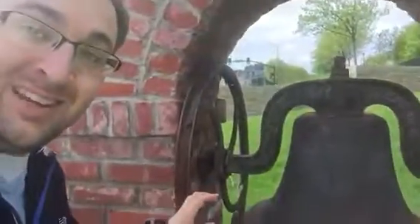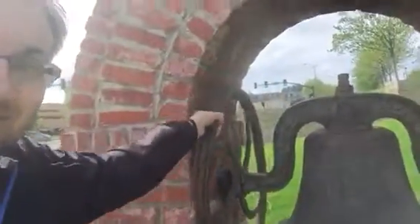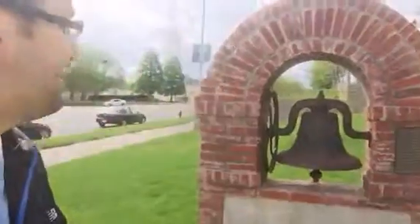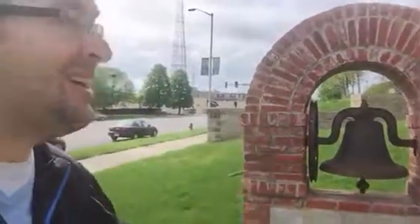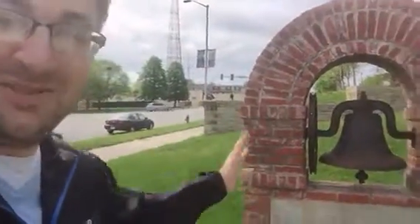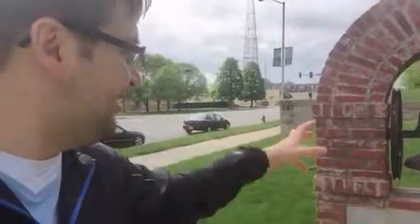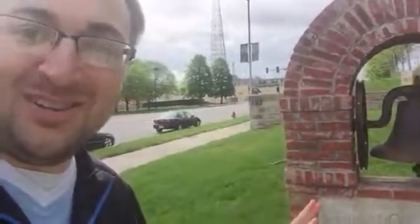Me being me, you know I have to do something. Guess what? It works. One of the coolest things about this is that the bell actually works. Most places the bells don't work — they've taken the clapper out or it's just on display and soldered in there. But this bell works.